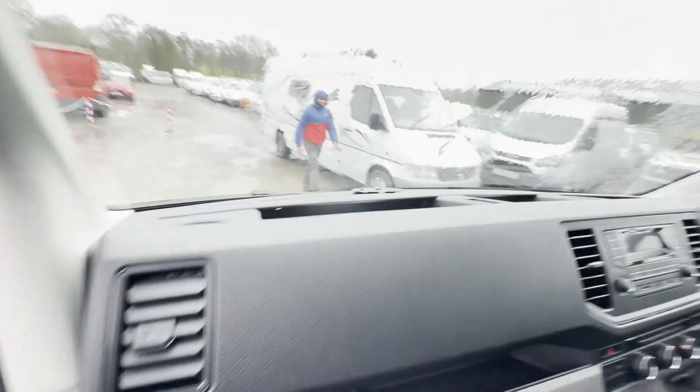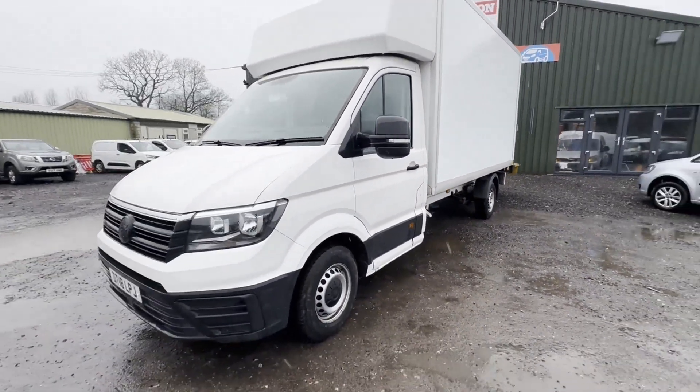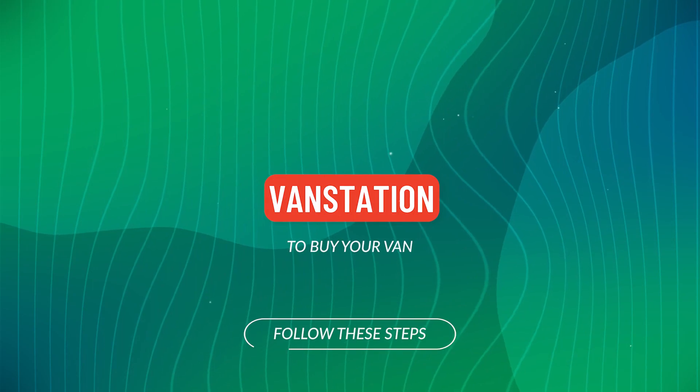This is a very clean, well maintained, genuine one company owner Luton box van. Euro 6, ULEZ compliant. Click the link in the description for pictures and more info, or alternatively call.